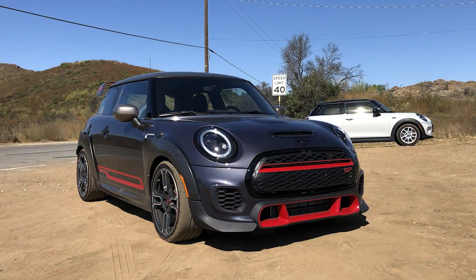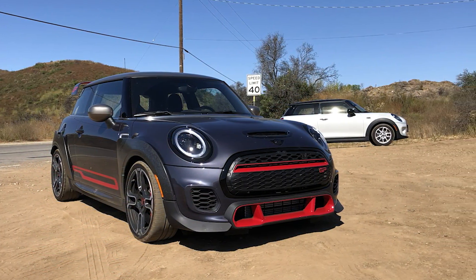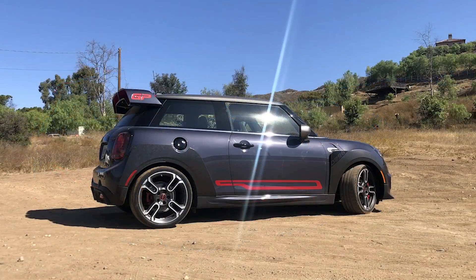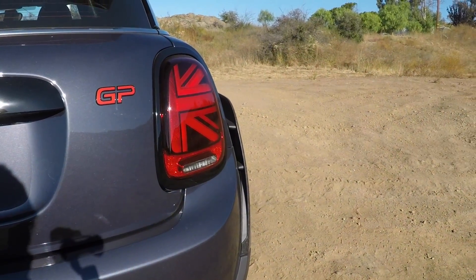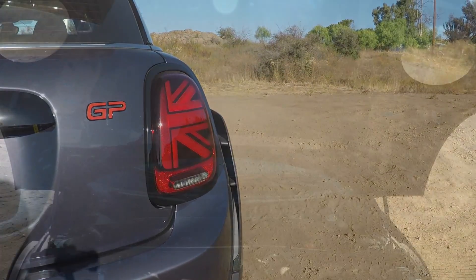Good morning everybody, welcome to a dual take. We are sitting in the 2021 Mini Cooper John Cooper Works GP — the most Mini of the Minis, the mostest. It's really a Mini nerd's dream fantasy build. In 2006 when these things first came out, the first GP, they made a big ceremony out of delivering them.